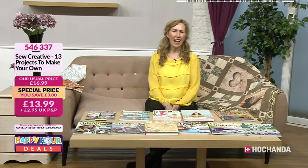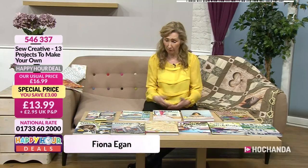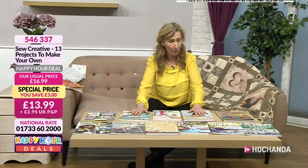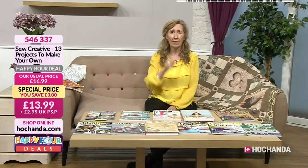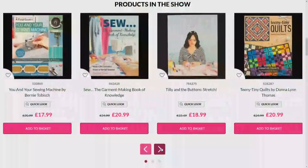Hello! Kick back, relax. Let's have some happy hour deals. We've got some sewing and publications for you. If you love your sewing, quilting, designing, painting onto your quilting, onto lovely artwork and fabrics, then this is the hour for you. I've been having a look through a lot of the books and picked out some favourite moments. This is the happy hour deal — prices will go up at eight o'clock, so the happy hour deal is only for this hour. Shop ahead on the web.